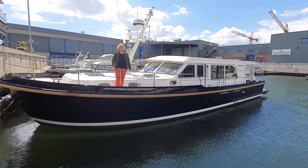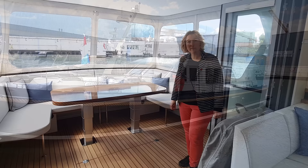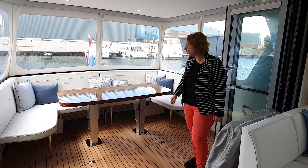I invite you to come into the cockpit first. Standard on the Grand Sturdy 500 Sedan is a fixed table, not stackable. This customer has chosen a stackable table instead, allowing you to create a nice lounge area. It is also height-adjustable. I'll show you how to convert it into a lounge bed.